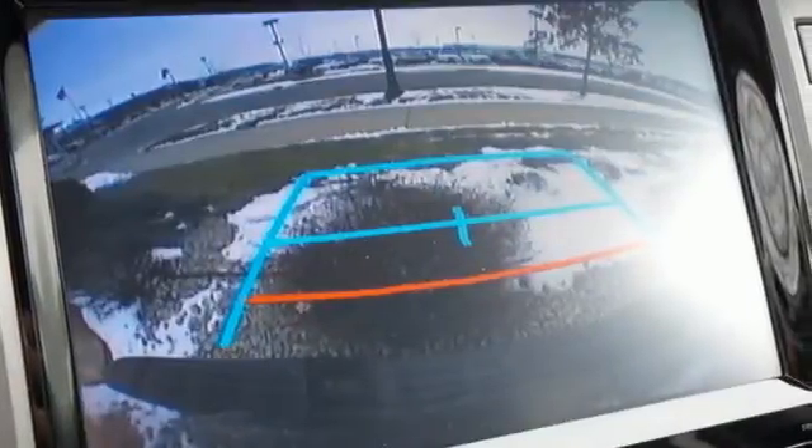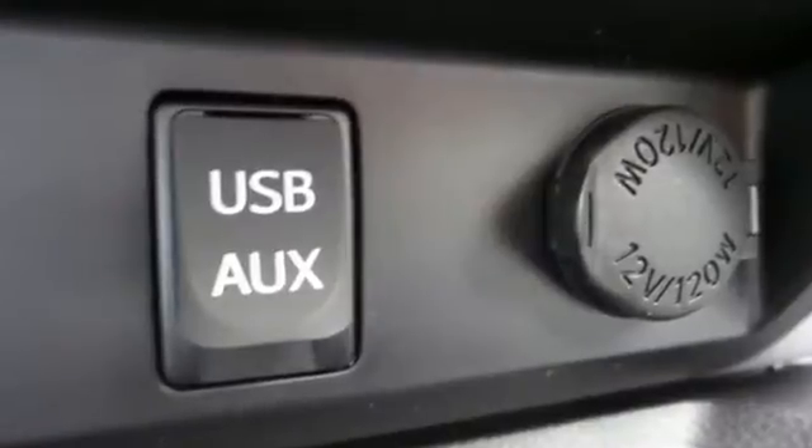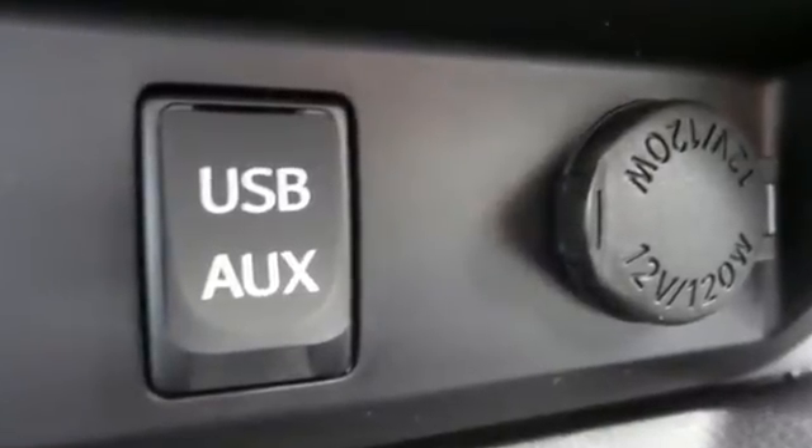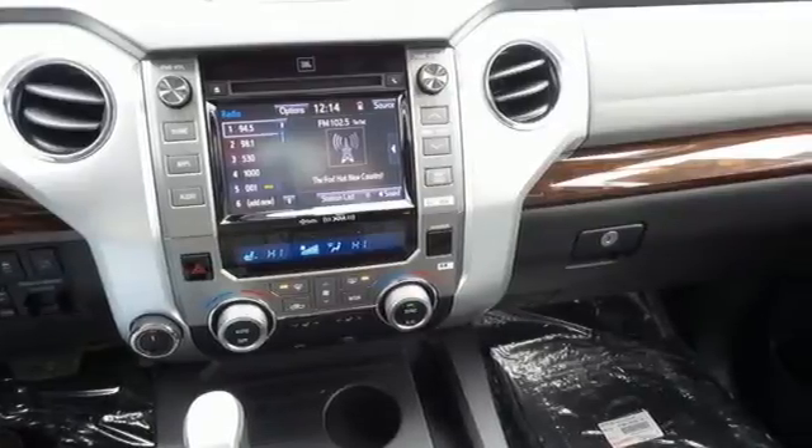Plus, when the crosswinds kick up, your hitched gear stays on the road safely with Tundra's Trailer Sway Control, which automatically applies proper braking while warning drivers around you to stay at a safe distance.